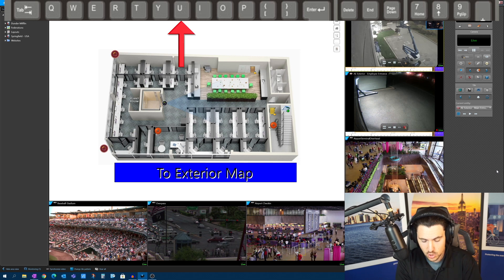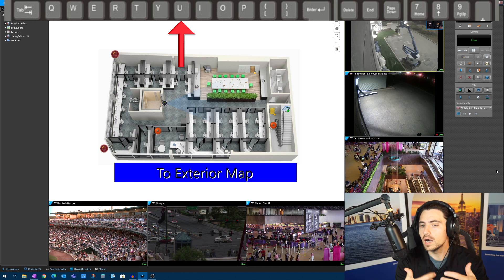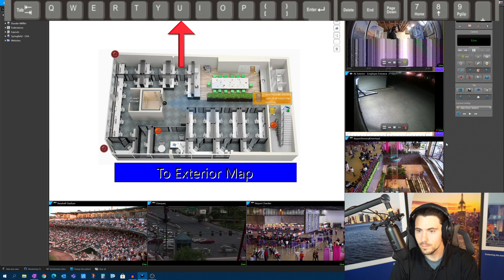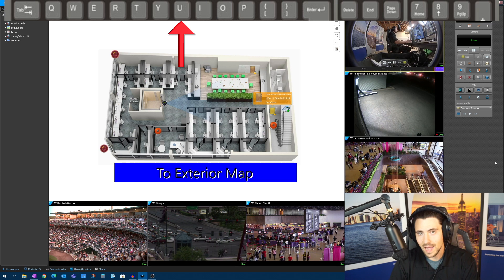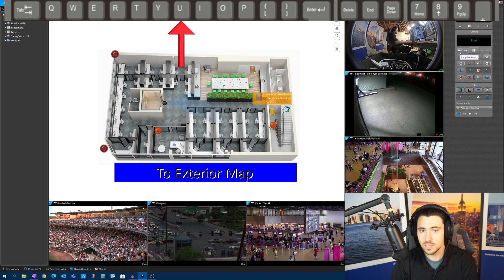Here's an interesting access-control-related one: the U button. U for unlock. Select your door — that's tile number two, which I have selected. Hit U, and the door is manually unlocked. Pretty helpful. You can do that from the soft keys here, or just use the U button to unlock.